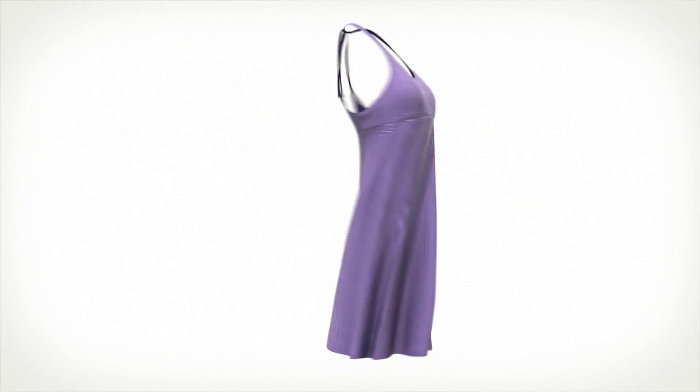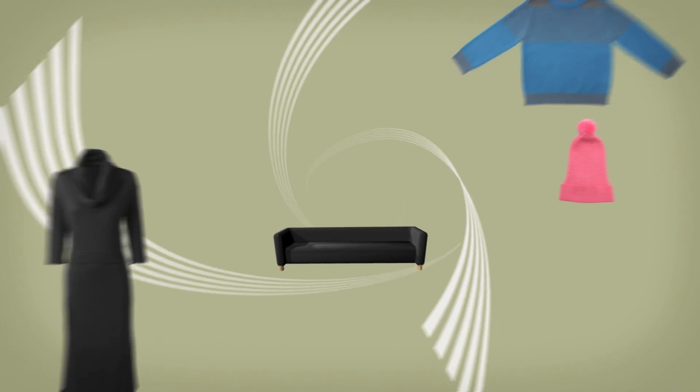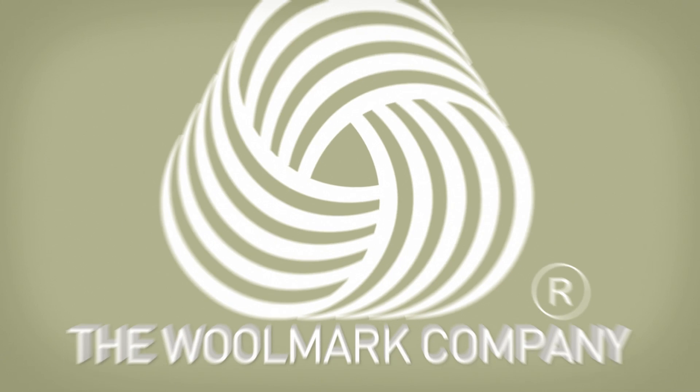It is the job of fashion designers and pattern makers to transform the fabric into innovative designs for interiors, intimate apparel, knits and woven garments.